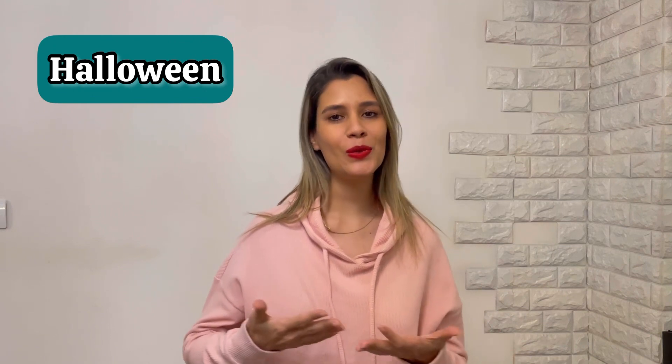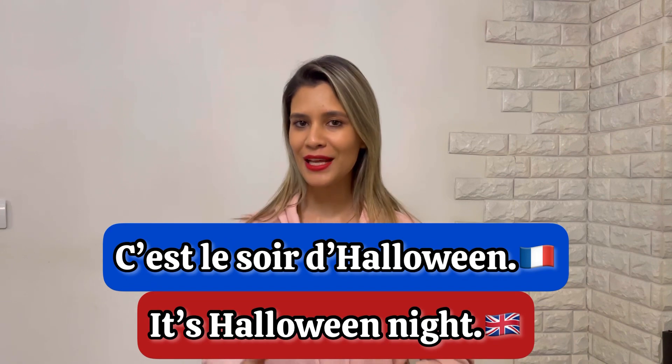First of all let's work on the pronunciation of this word. This is called Halloween. Repeat after me: Halloween. As everyone knows, H is silent in French. This is a feminine noun. For example you can say: c'est le soir d'Halloween.